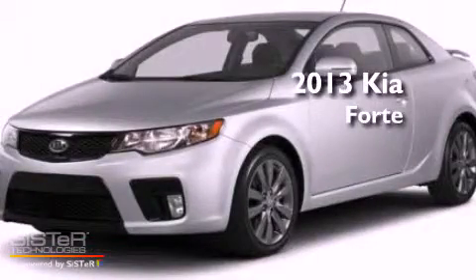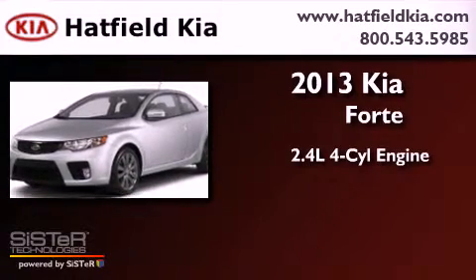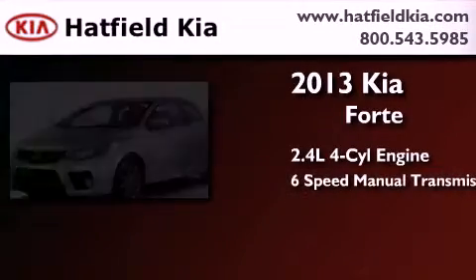This is a 2013 Kia Forte. It features a 2.4-liter four-cylinder engine and a six-speed manual transmission.